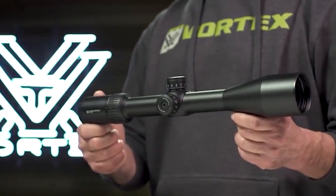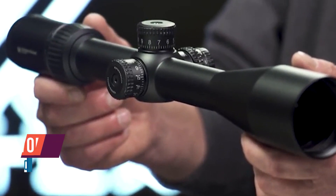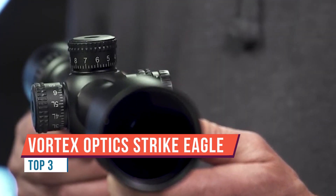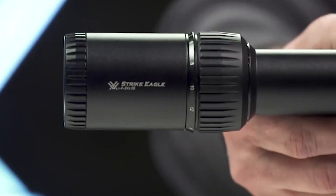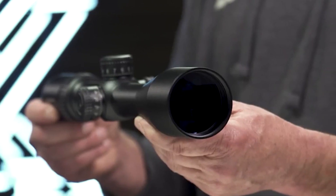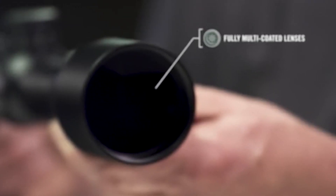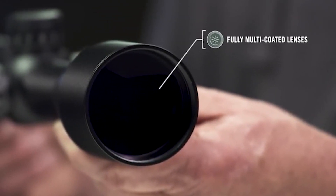This is the Strike Eagle. Built for executing technical, short to long-range shots, the Strike Eagle Rifle Scope offers rock-solid quality and repeatable performance at an incredible value. Lenses fully multi-coated with anti-reflective coatings deliver crisp, bright images, guaranteeing you can see your target clearly when it counts.